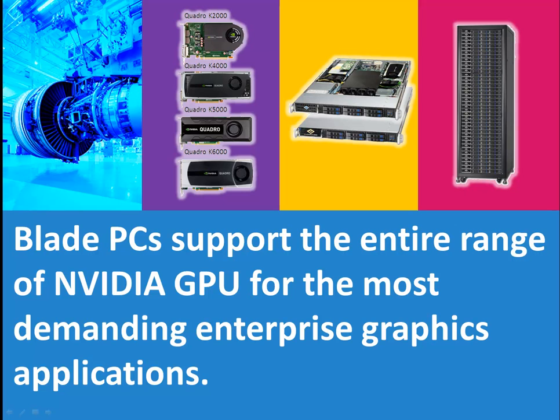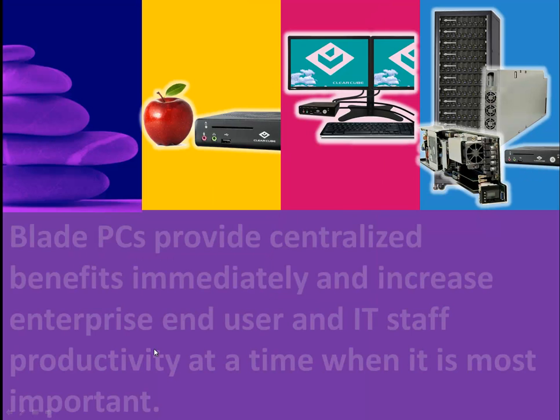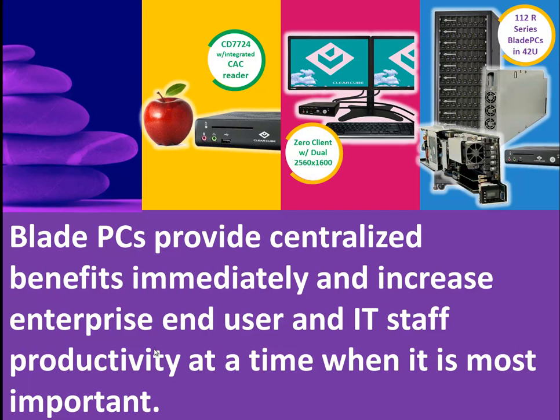Reason number seven is that ClearCube's Blade PC platform family supports the graphic processing needs of every demanding computer user by supporting the integrated onboard GPU and the entire lineup of add-on GPUs from NVIDIA's Quadro K2000 to K6000 graphics cards for those demanding enterprise graphic applications. And lastly, reason number eight: Blade PCs put your high-value data in a protected environment, your expensive computing resources in a controlled environment, and boosts your IT administrator productivity by giving them centralized management access and control of all the resources in one easy-to-manage location.